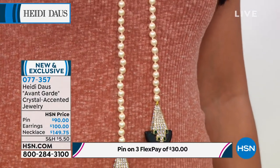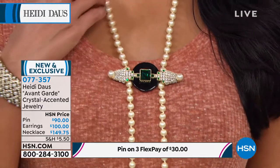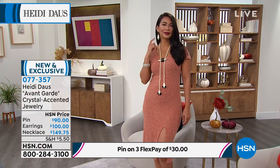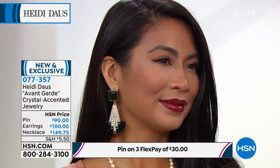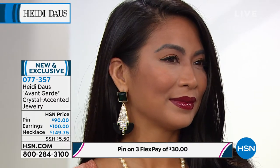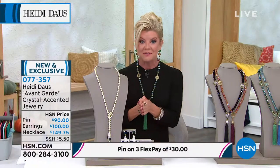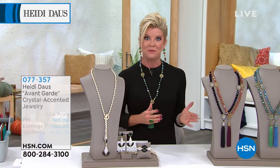The necklace is over 40 inches in length — you could even wear that as a belt if you'd like. I love the way the pin works beautifully, just nestling in as almost floating in thin air, spaced between the two pearl necklaces. Earrings: dynamite. I have 80 pair remaining — they will all go. Three flex payments, fewer than 100 now in that gorgeous necklace at only $149.75. It's smart — if you can do both, if you can get the pin...